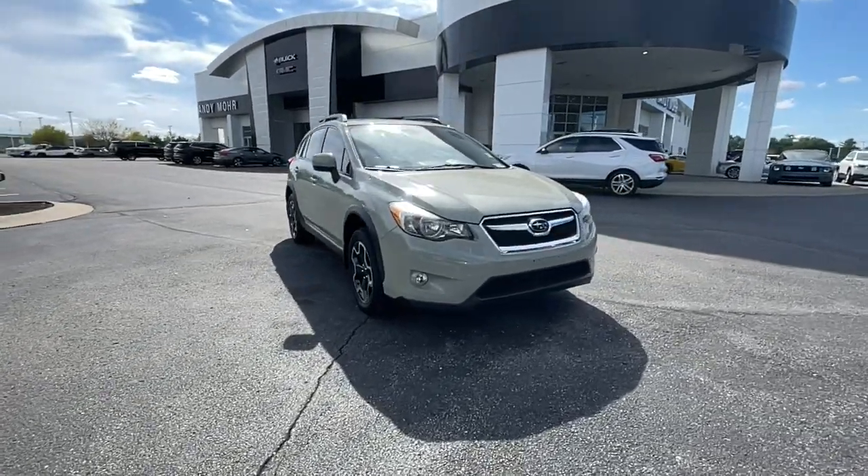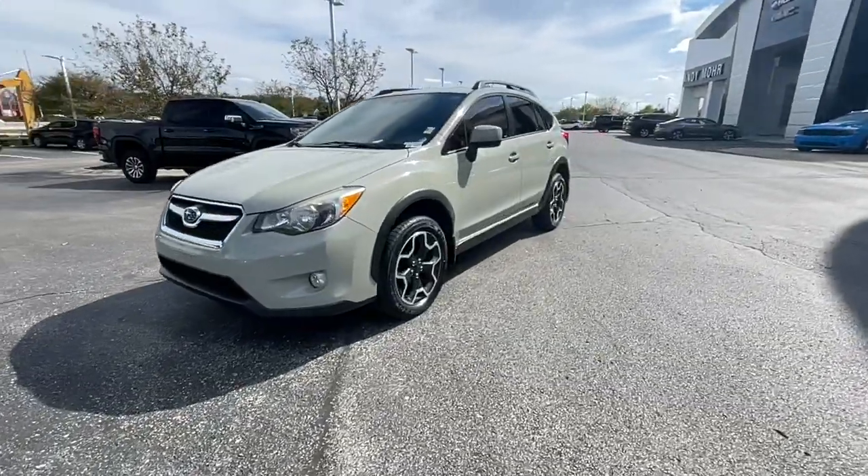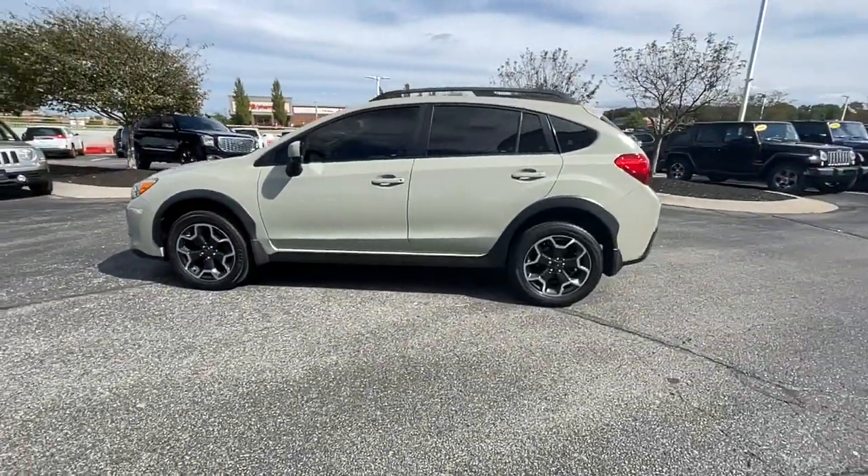Introducing the 2014 Subaru XV Crosstrek. This vehicle still has fewer than 120,000 miles on the clock, so it won't last long.